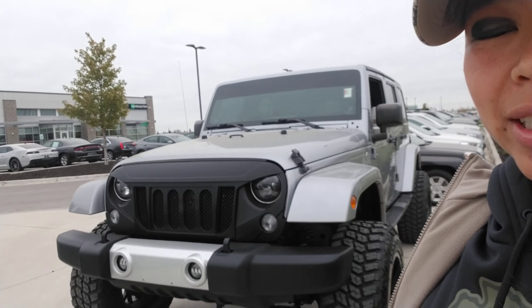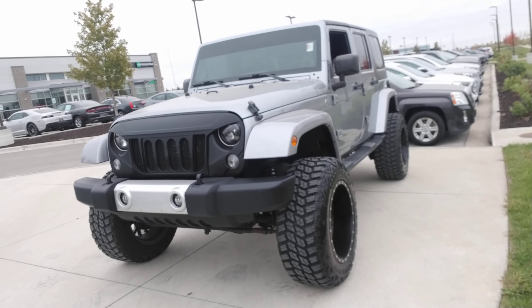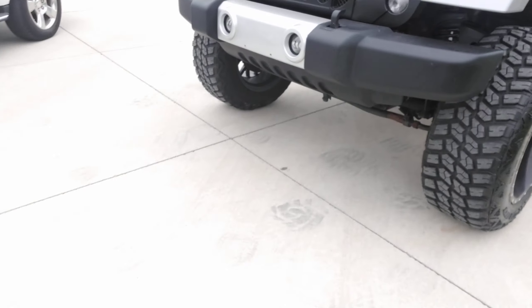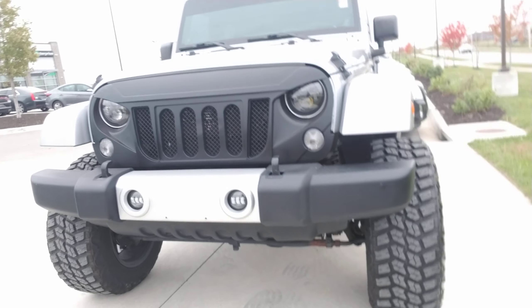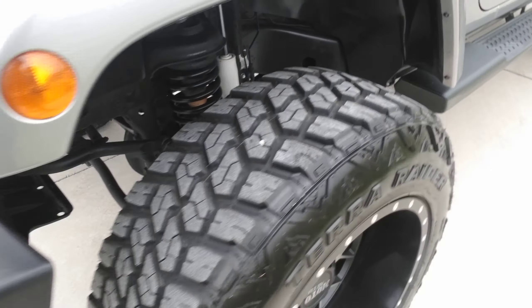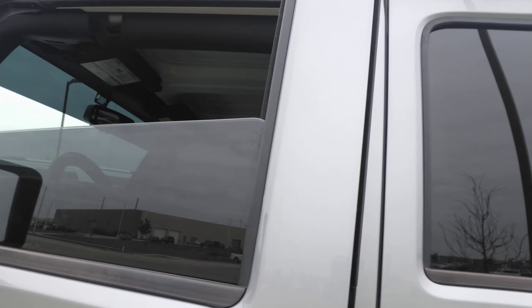Alright Lexus, first things first — this is that 2014 Jeep Wrangler that you had requested some information on. It is an Unlimited Sahara package. It's got a lot of aftermarket parts, fog lights, brand new tires — as you can see plenty of tread on them — running boards, and it does have a tint to the window.